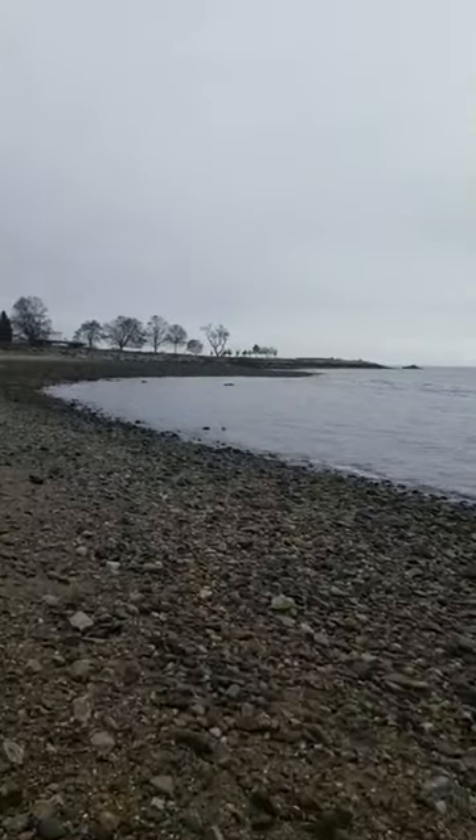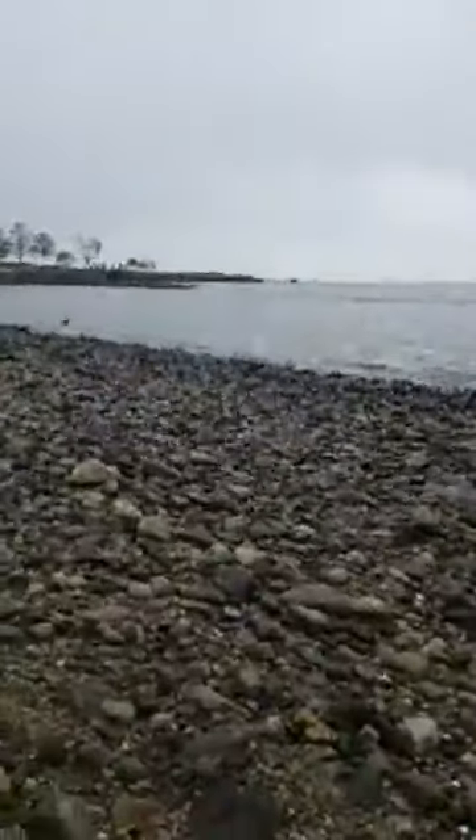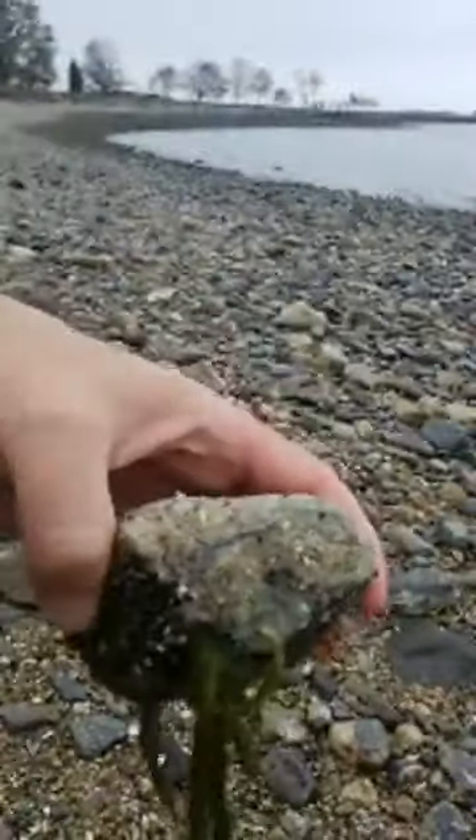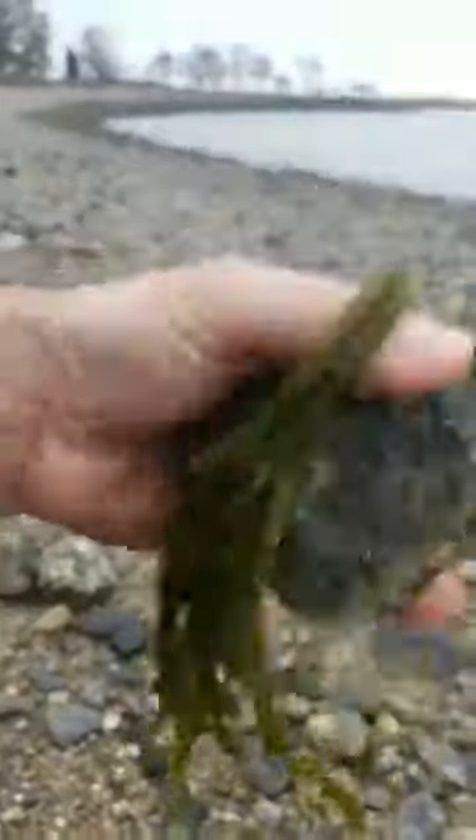We are at Sherwood Island State Park in Westport, Connecticut. There's the oyster thief again — oh look, here it's attached to the rock. This is one that I don't mind messing with when it's attached to a rock, because it's an invasive — really bad for our oyster population.